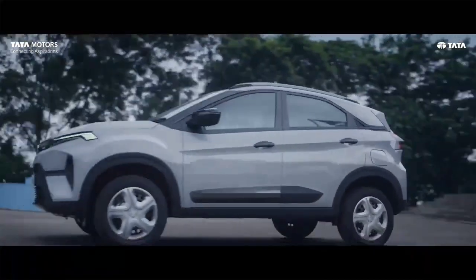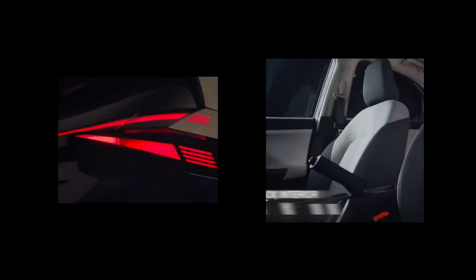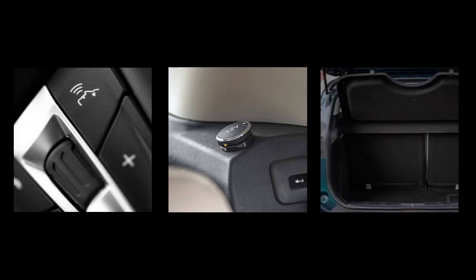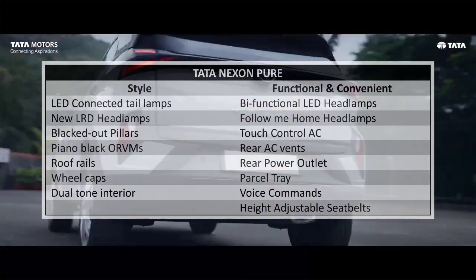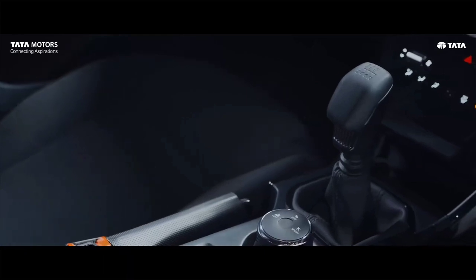The Pure variant adds blacked-out pillars, piano black ORVMs, LED connected tail lamps, and a dual-tone interior over Smart Plus. In terms of functional features, it gets new bifunctional LED headlamps, touch control AC, rear AC vents, rear power outlet, voice command, and a rear parcel tray. However, the Pure variant is not recommended as it gets mostly cosmetic features that are not very useful.